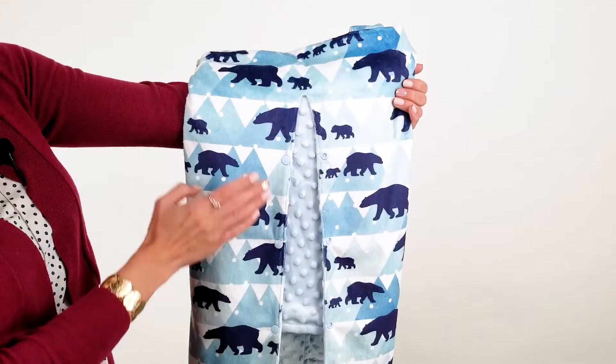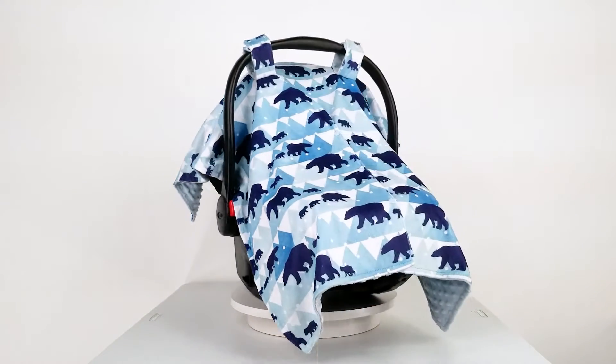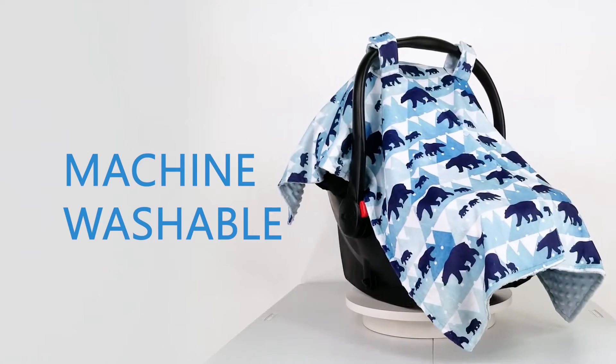On the front, we have an arctic scene with polar bears in front of some gorgeous blue mountains. On the inside, a baby blue minky dot. This canopy is machine washable and dryer safe. Protect your little one in this beautiful baby car seat canopy from TopTox.